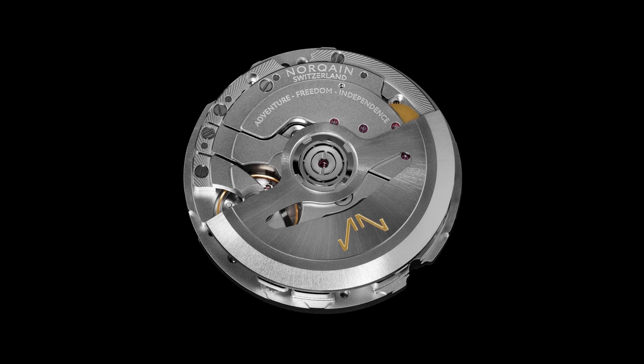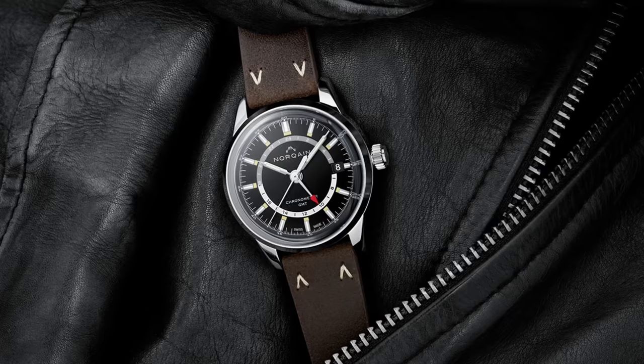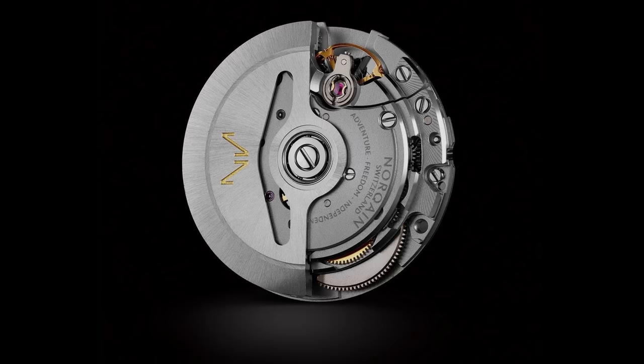Also worth briefly mentioning is Kenissi — essentially the outsourced movement arm of Tudor and Chanel, which have partial ownership in this manufacturing house. They've started developing their own third-party movements, so independent micro brands are now beginning to house Kenissi calibers. It'll be interesting to monitor as more manufacturers potentially get into this world of developing calibers that other brands can use.